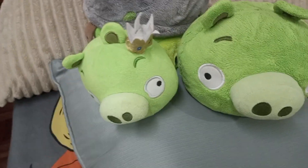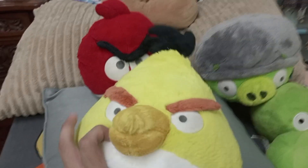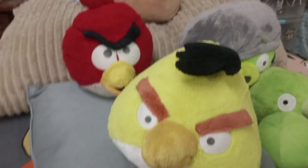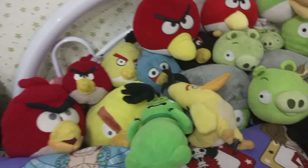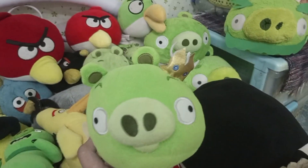Here are my recent birds: TCC Red, a bit elongated, and TCC Chuck — not much to say about them. So here is my entire Angry Birds plush collection, and of course more is coming soon. There'll be more videos about them later on, so stay tuned.